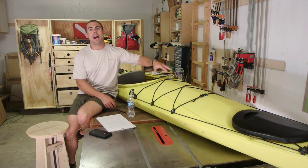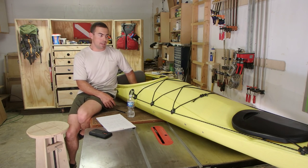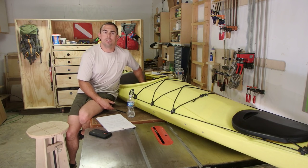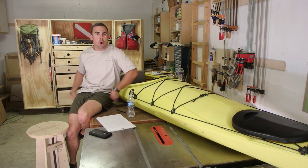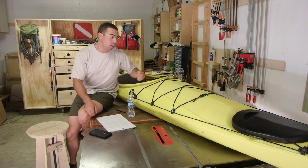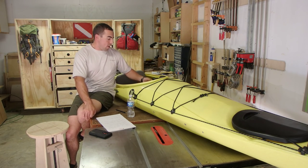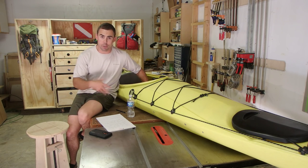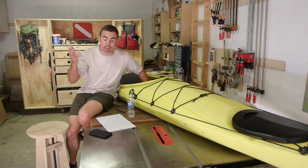Something else about a sit-on-top is they have a self-bailing cockpit, meaning the cockpit won't get full and the kayak won't sink, because it has scupper holes where the water actually drains out. The sit-inside doesn't have that, so you actually have to pump or sponge the water out — you need a way to get the water out of it.